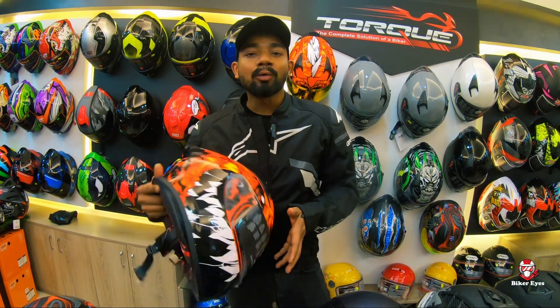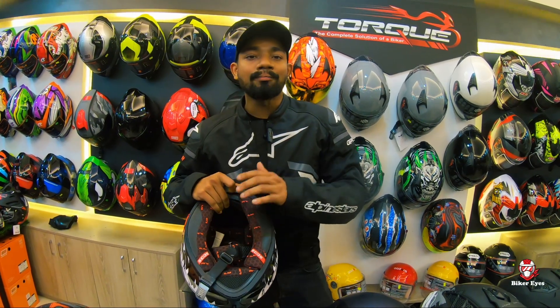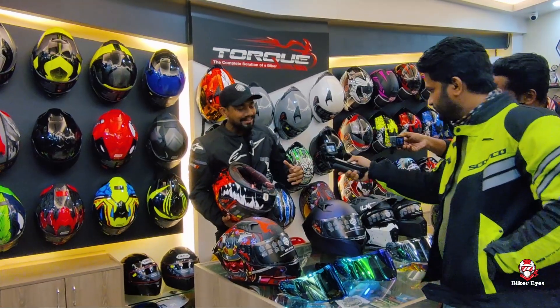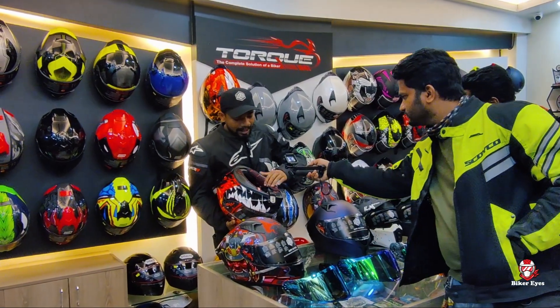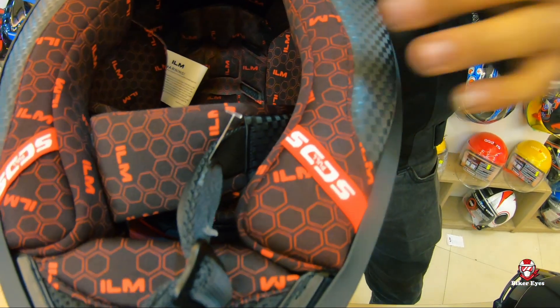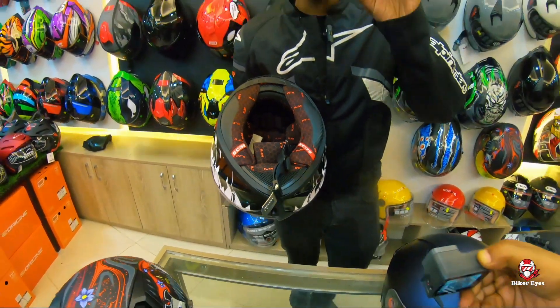And thirdly, the best part of this is the padding. We use this complex technology. We use this as long-lasting, like more than a year. We have a helmet with intact padding — you can see the padding. You can feel the intact feeling on your body.